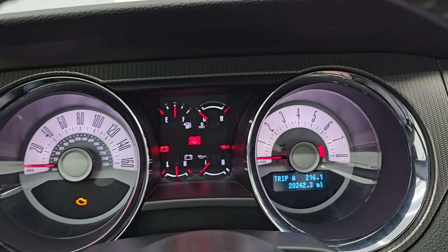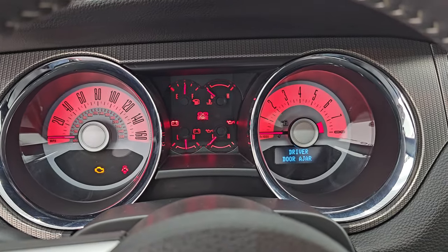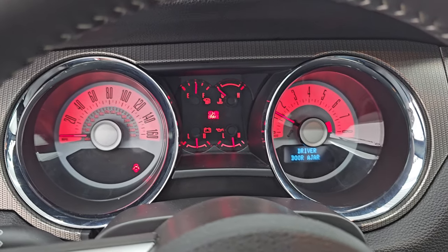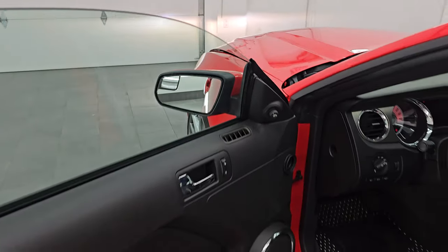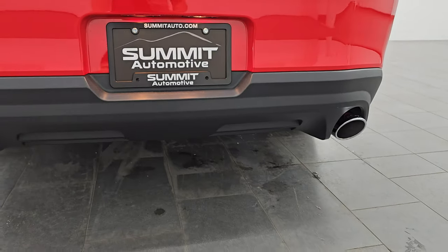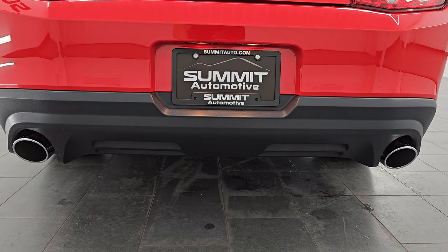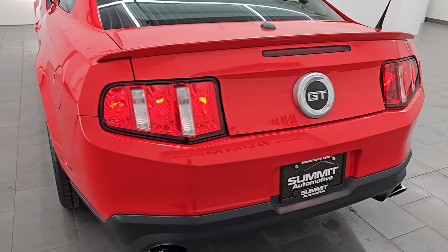Let's start it up, take a look under the hood, and listen to that exhaust. I'm going to open up the door here so we can hear it. That exhaust sounds so good.